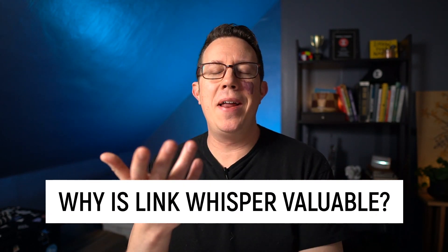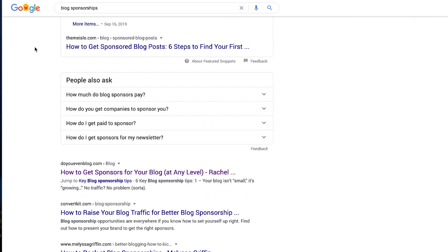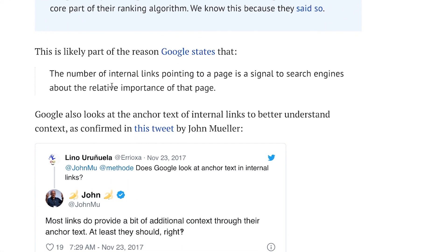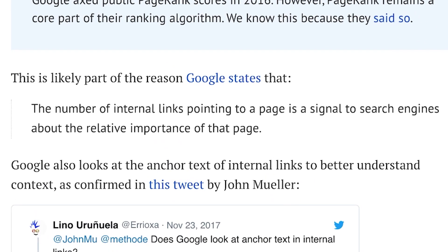So why does this matter? Why should anybody get this plugin or any plugin? Internal links are good for driving SEO traffic — they help Google find all the pages on your site and understand all the pages on your site. And if you do it strategically, it can actually pass authority to different posts and pages on your site, which can help them rank better.